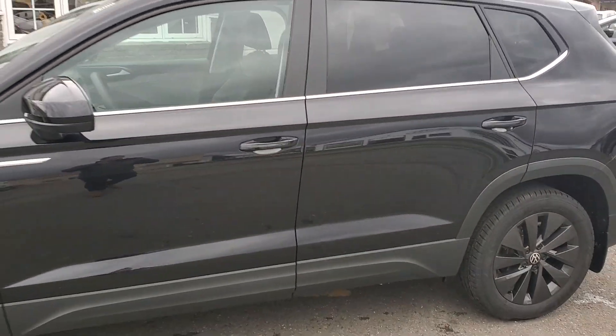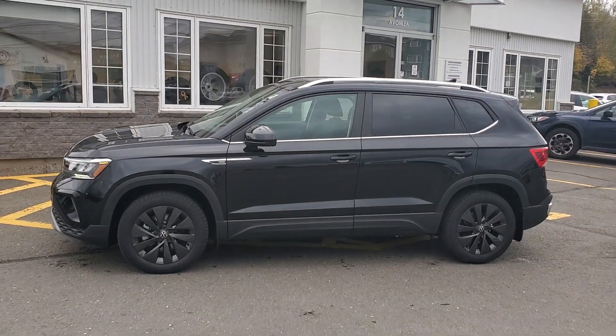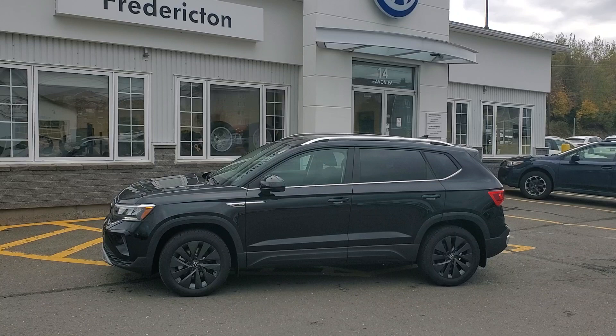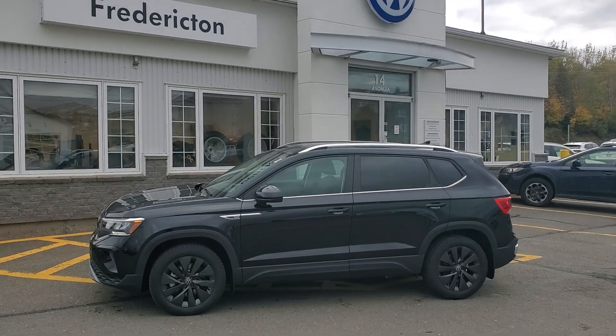For the month of October, Volkswagen is offering a $750 winter tire credit on all Taos front-wheel drive — so virtually free winter tires. Thanks for watching.